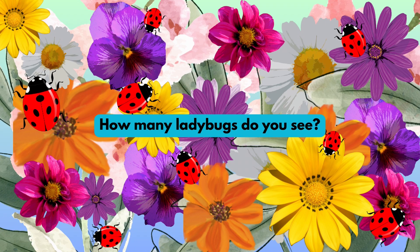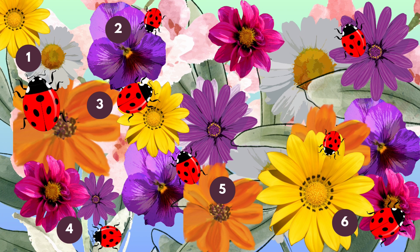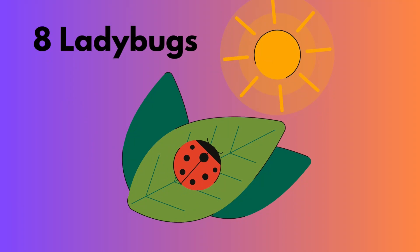How many ladybugs do you see? One, two, three, four, five, six, seven, eight ladybugs.